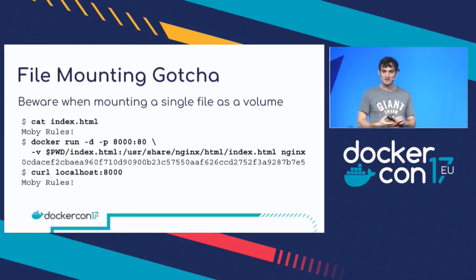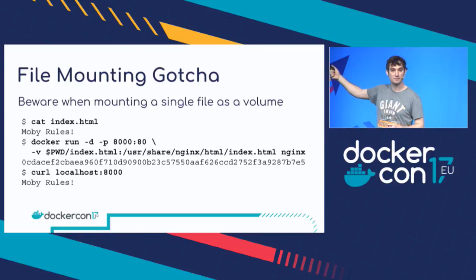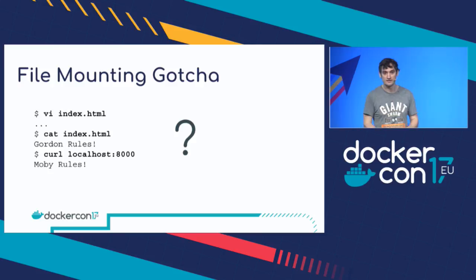File mounting — this one surprised me recently, and a fellow Docker captain helped me figure out what was going on. If you mount a single file as a volume — a file, not a directory — and you want to edit that file, it might not work quite as you expect. I've got an example here: I'm mounting an `index.html` file with the contents 'Moby rules' as a volume in an Nginx container, exposing port on localhost 8000. When I curl localhost 8000 I do get back the expected output 'Moby rules'. But if you then edit the file on the host — which you expect to update in the container simultaneously — and I change it to 'Gordon rules', then I curl localhost again, I still get the old output 'Moby rules'.